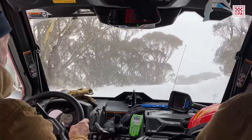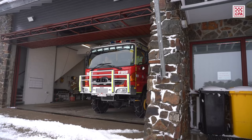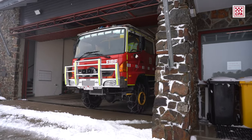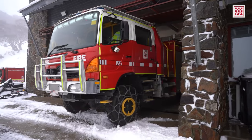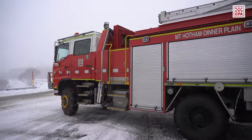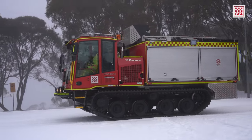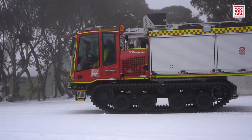We have a pumper tanker and a bushfire tanker. The pumper tanker is handy because we also have a commercial airport on our patch — the Mount Hotham airport — that is our responsibility, and we need to train and be able to respond to it, so the pumper tanker is more appropriate for that. It's a unique set of equipment and I think we're quite well served.